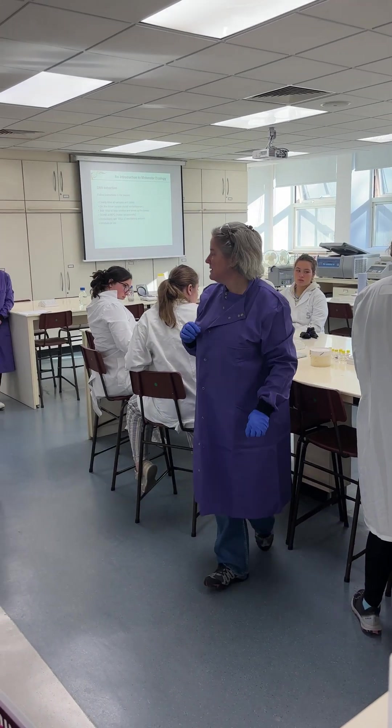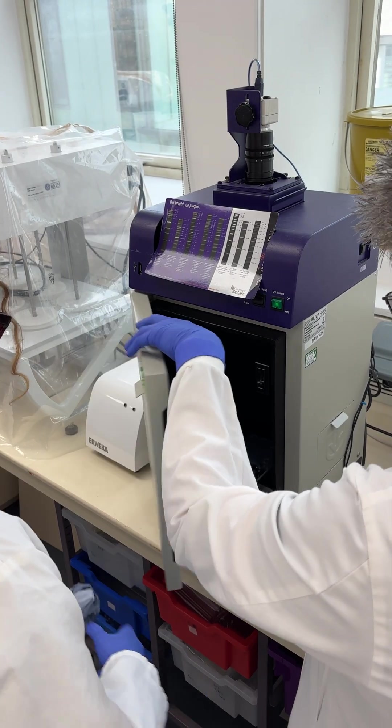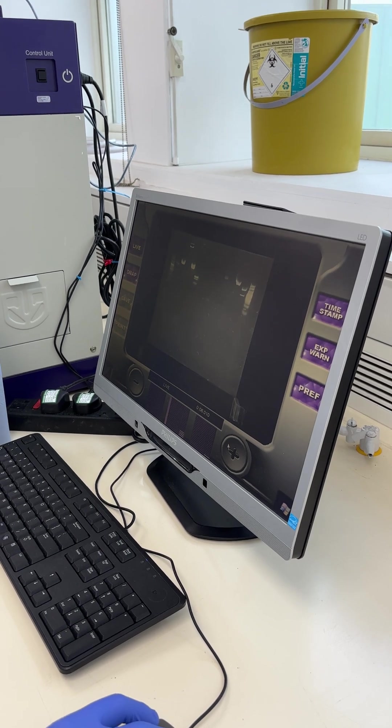What we have been doing with the students is buying some fish from fish and chip shops around Plymouth, and we have used a method called RFLPs — which stands for restriction fragment length polymorphisms — to test if the fish that we have bought is actually cod or if it is something different.